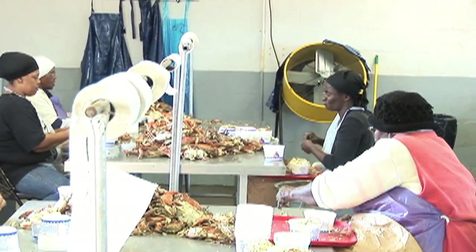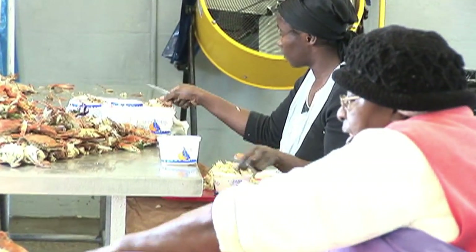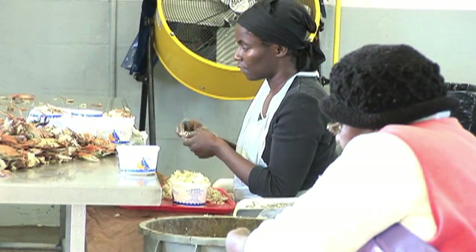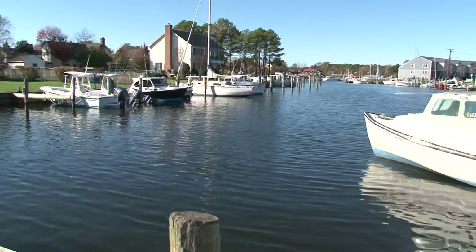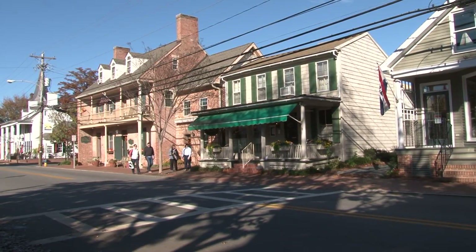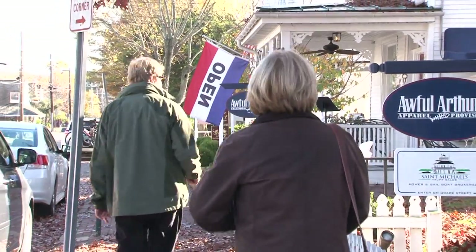Not only the oystermen who brought the catch into the dock here, but also with the seafood packing houses that lined the waterfront and shipped the catch off to Baltimore. In the 20th century, that trade too has declined and today we're a thriving harbor and a well-preserved historic district that welcomes people to our restaurants and shops.